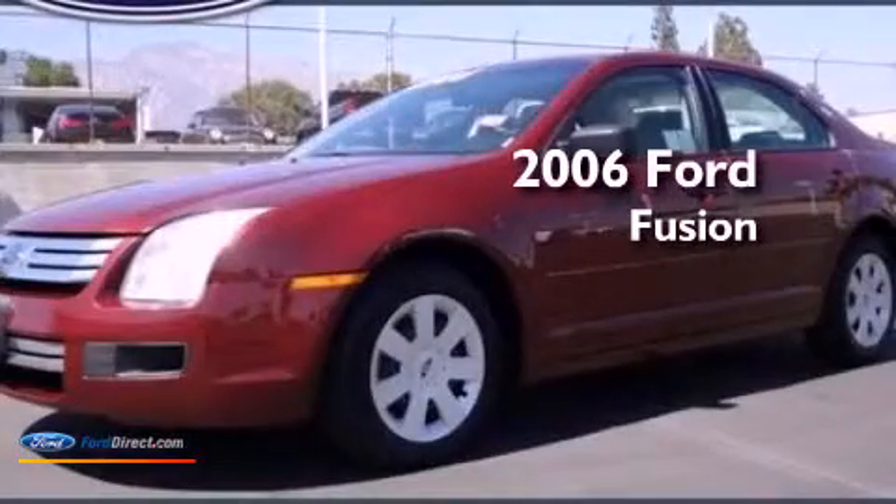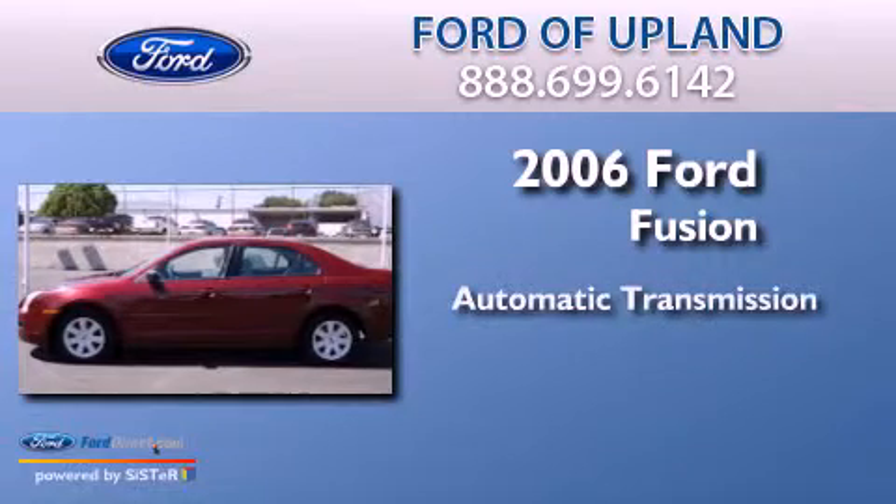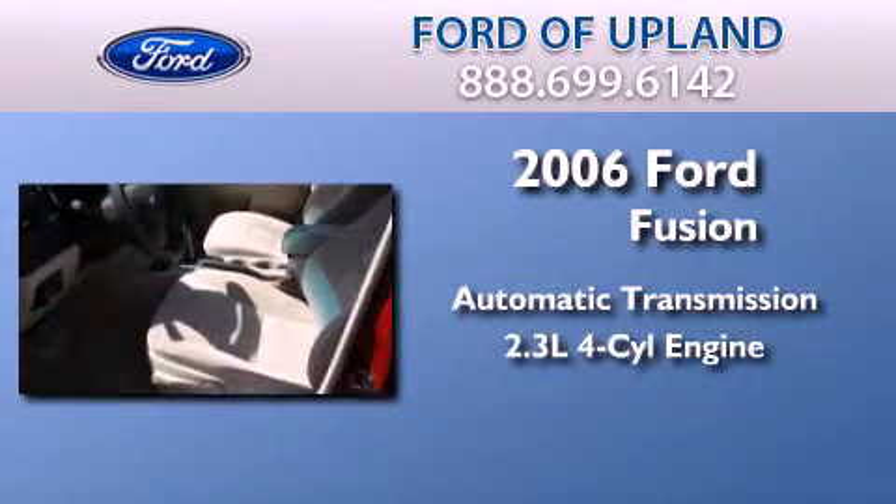This is a 2006 Ford Fusion. This four-door sedan has an automatic transmission and an in-line four-cylinder engine.